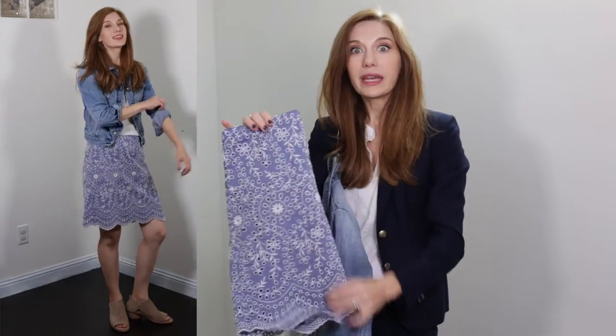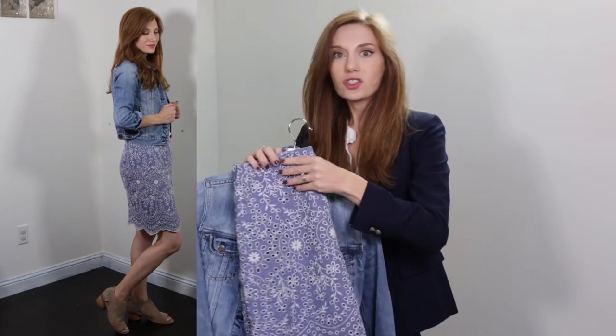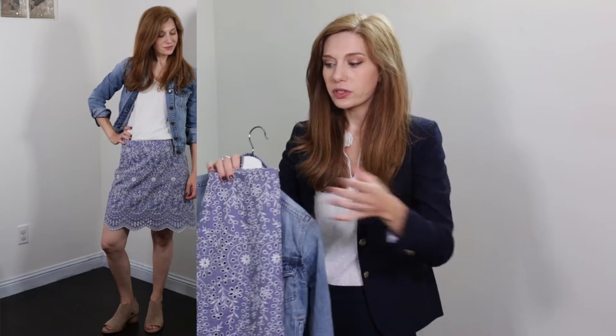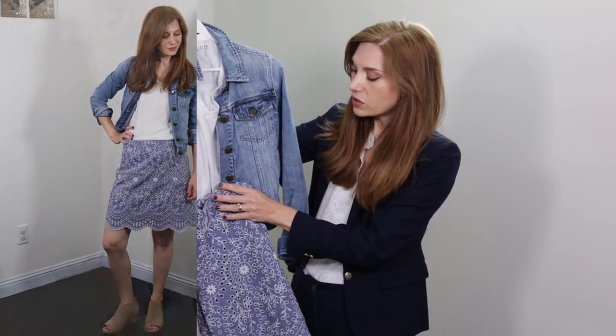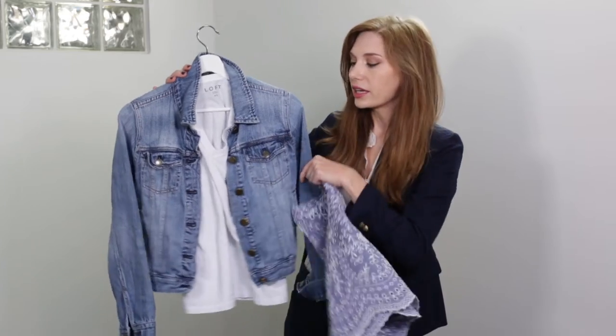I've featured this skirt many times on the blog and on my channel. It works with a lot of things, especially for fall if you add tights and knee-high boots or some kind of a boot — it transitions really nicely. It also looks really cool with a more masculine or more structured jacket, something unexpected to make it more fall-ish instead of summery and easy breezy.